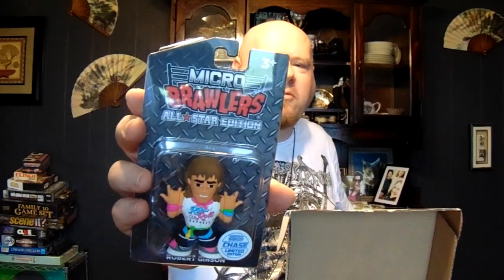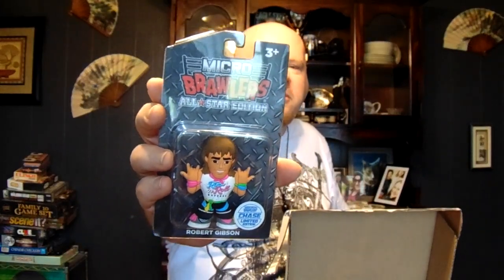Hey, you — come here, it's not a box to play in! Everyone, meet the newest addition to the household — this is Libby. Go ahead and play somewhere else. Okay, we got Micro Brawlers of Robert Gibson and Ricky Morton — the Rock and Roll Express. It'd be cool to get their autographs.